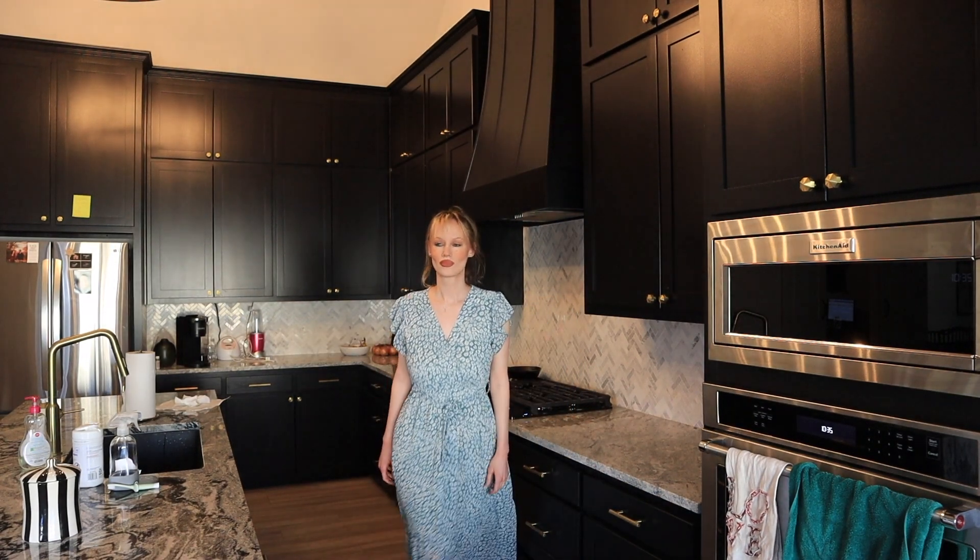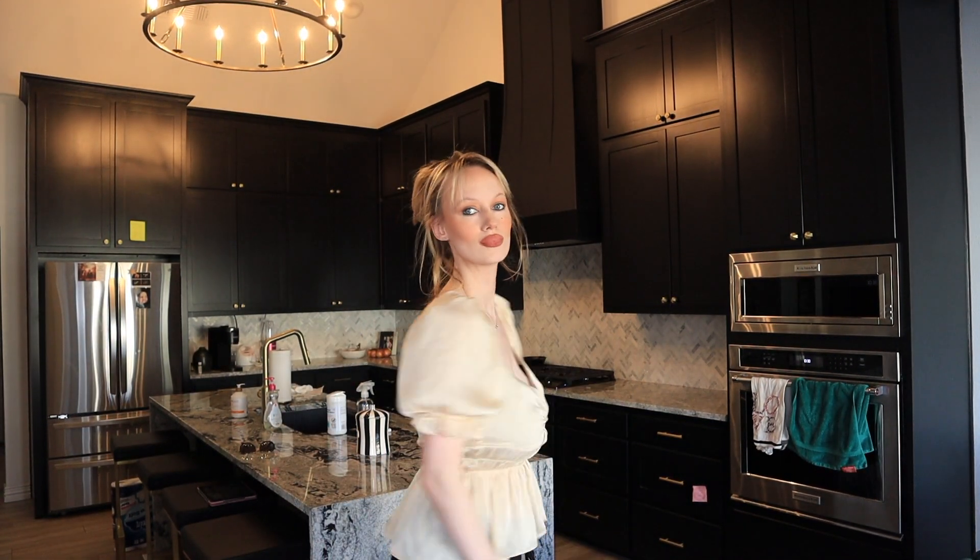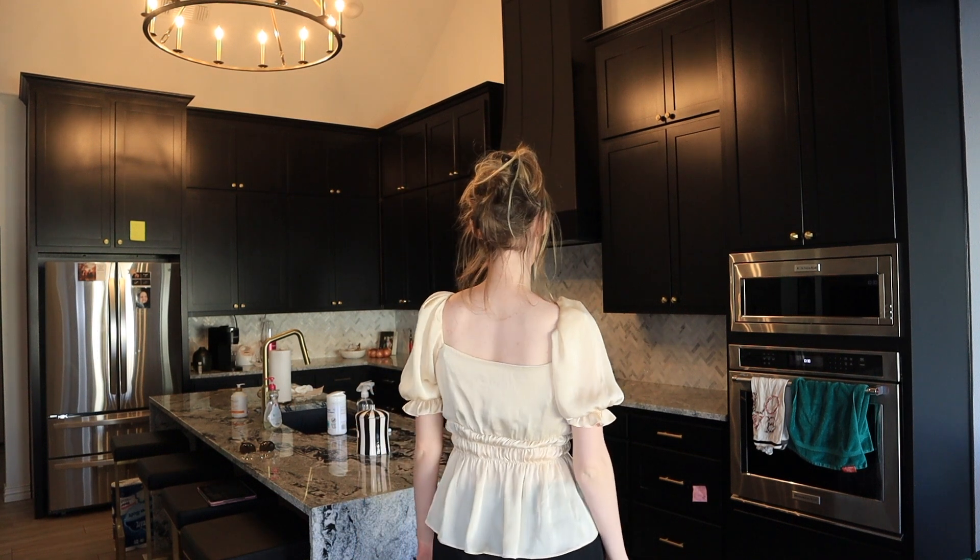And then finally, this top is by ASTR the Label, and it's a really pretty satin peplum top. It originally retailed for $76 and I got it for $22 plus an extra 40% off.